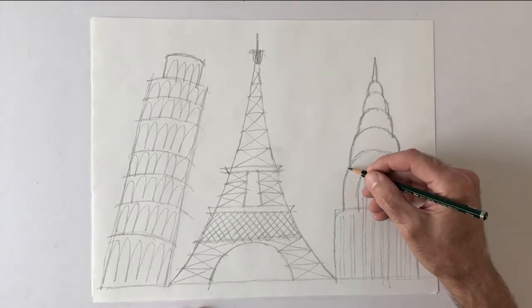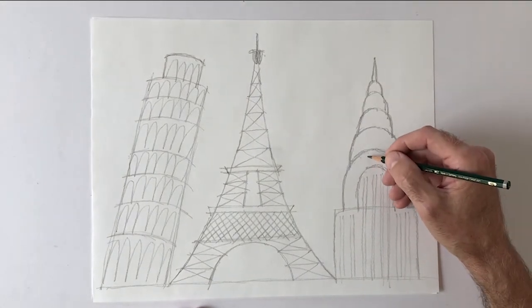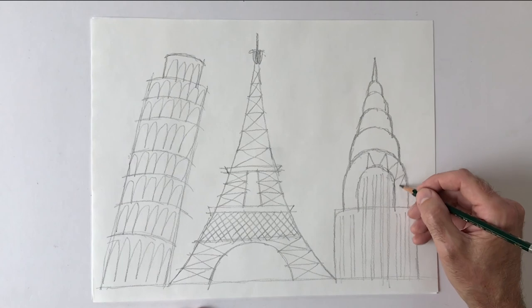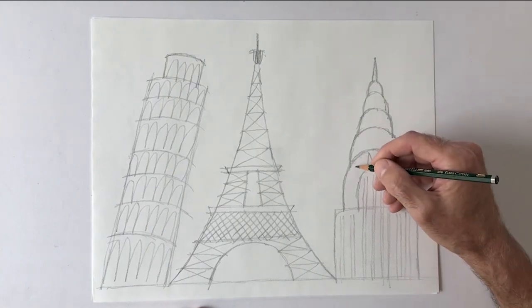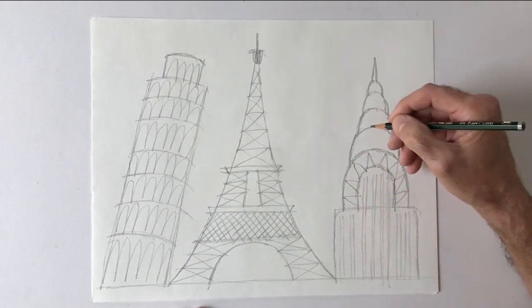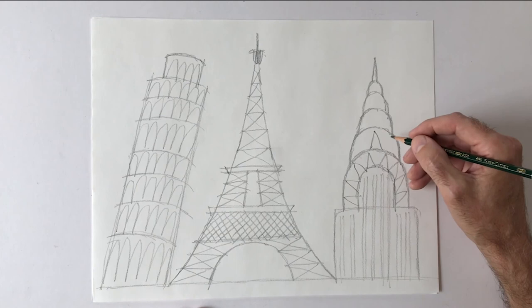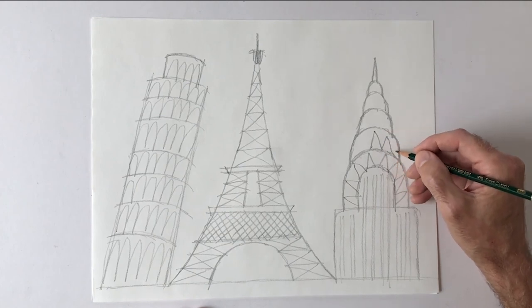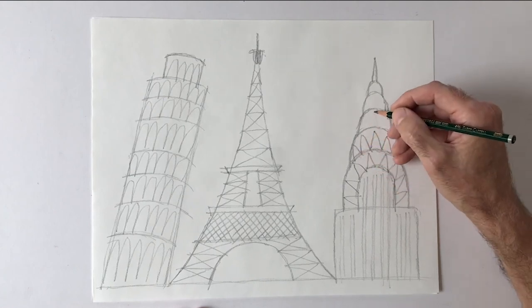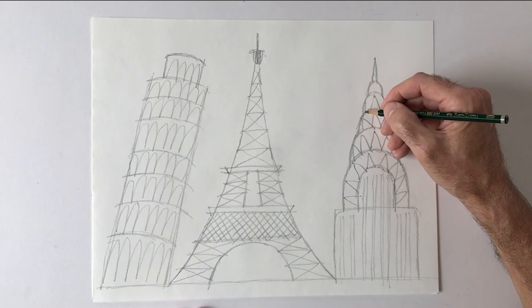My favorite thing about the top of this building is that it has these really amazing unusual triangle-shaped windows on this part of the structure — on these half-circle shapes. It's such an interesting looking building, very striking when you see it.